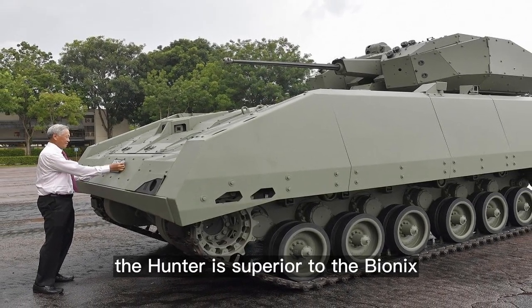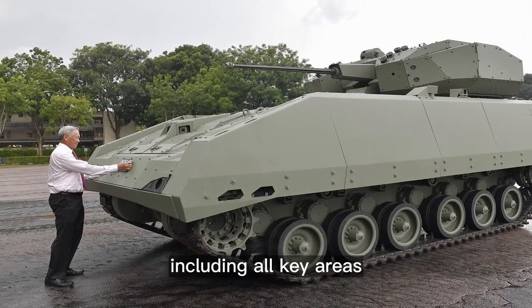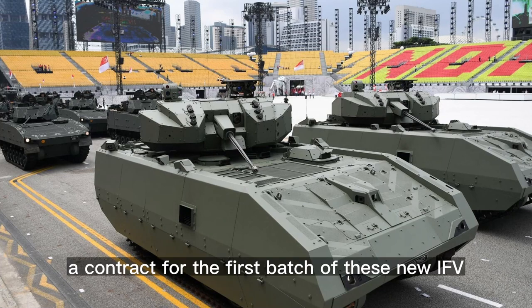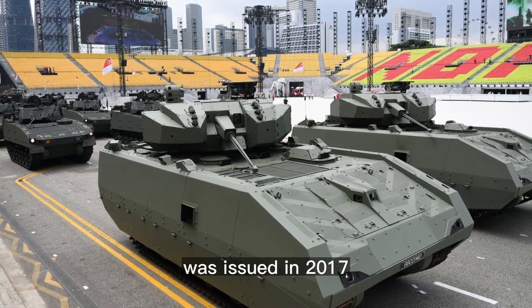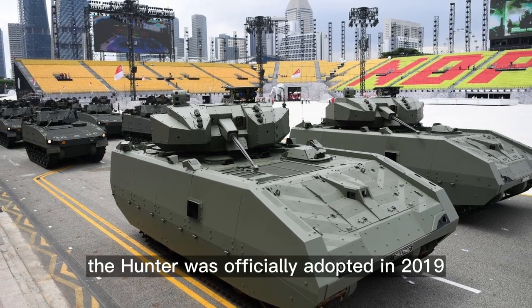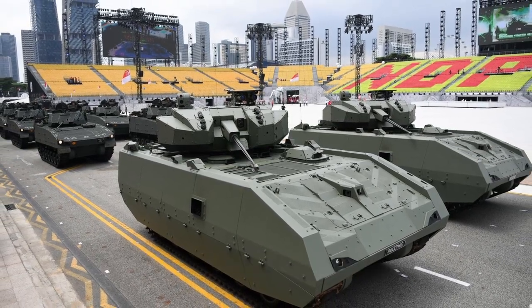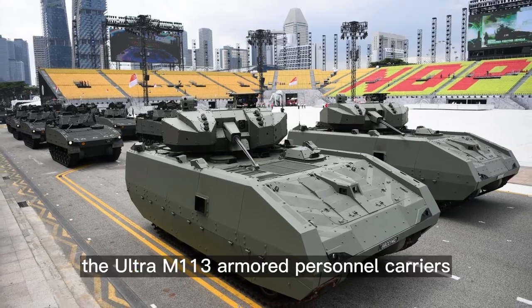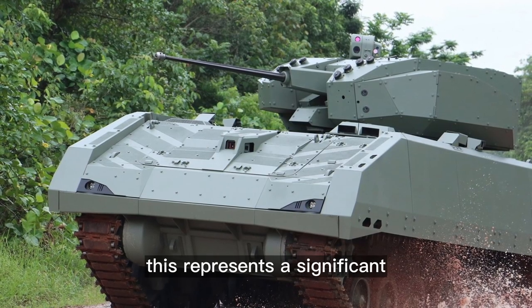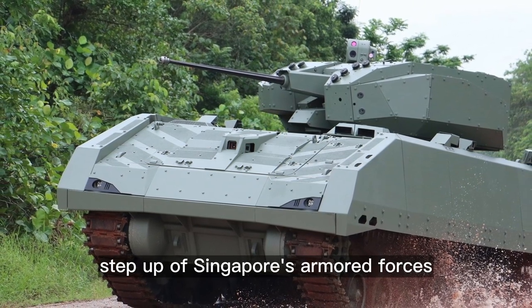The Hunter is superior to the Bionics in all key areas, including armor protection, firepower, and mobility. A contract for the first batch of these new IFVs was issued in 2017. The Hunter was officially adopted in 2019, replacing the Ultra M113 armored personnel carriers — a significant step up for Singapore's armored forces.